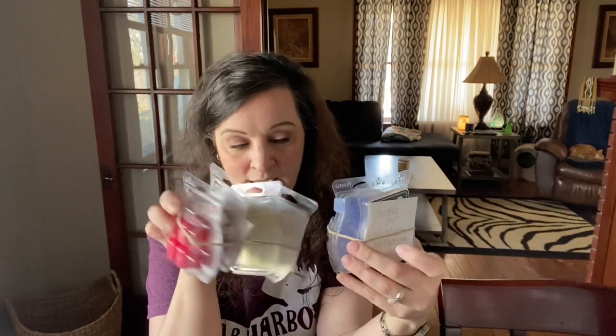Hi guys, Melissa Johnson, Independent Scentsy Consultant, back with you again for Milter's Mixers. And I went ahead and did three this time.